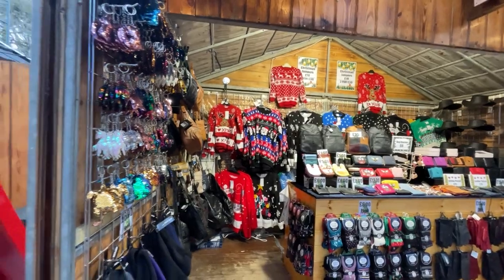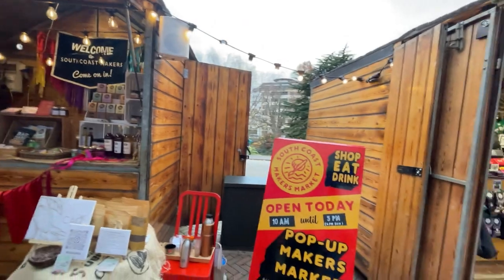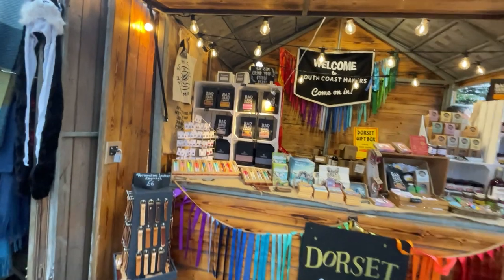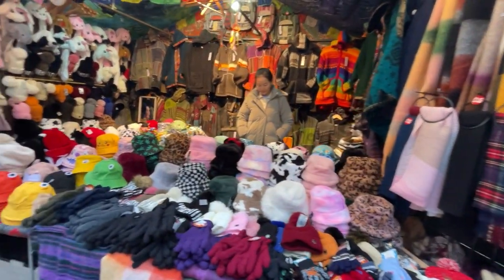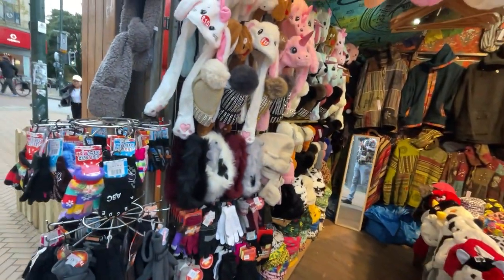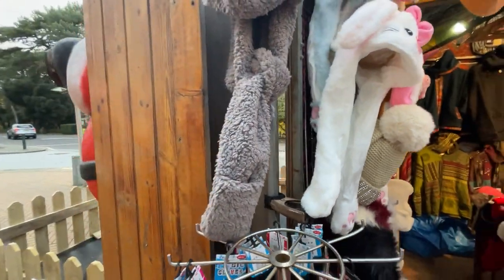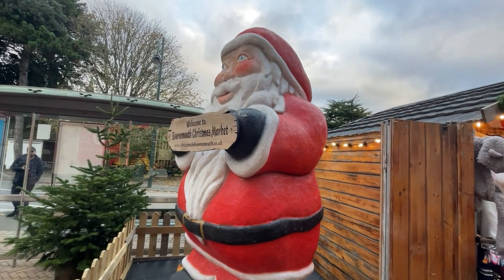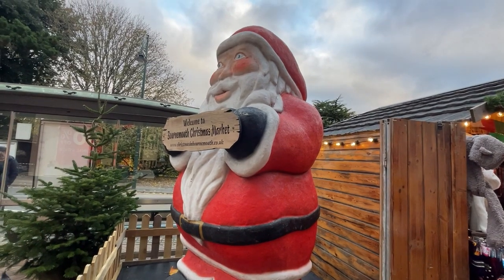We've got South Coast Maker's Market, Bad Hand Coffee, and a little bit around the corner there was another one with hats that lift up like that. And that's pretty much it at the market. There's also a sign here that says 'Welcome to Bournemouth Christmas Market' with the website.